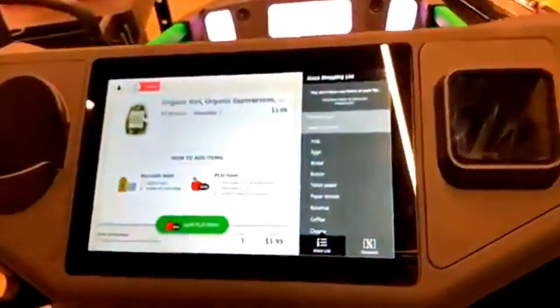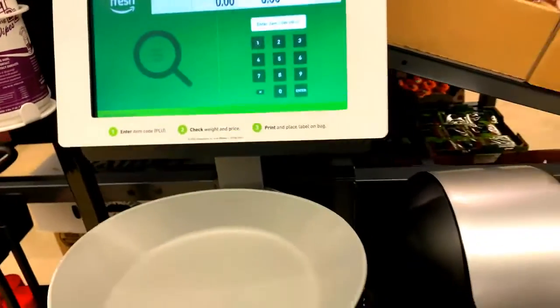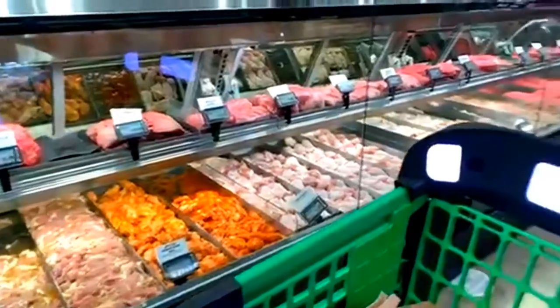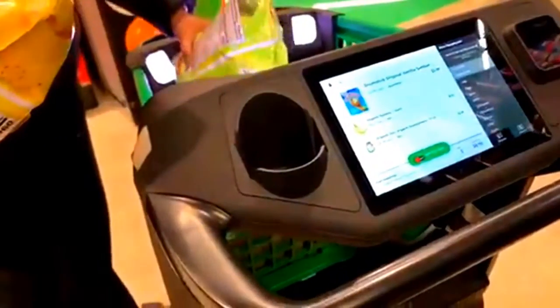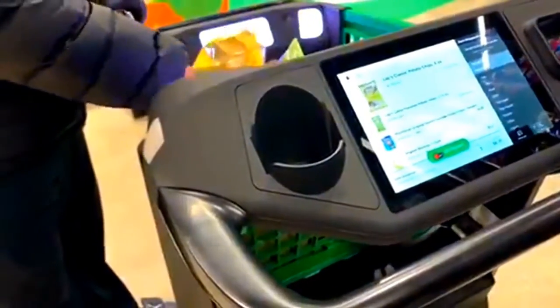The cart was something a little different here — it scans your items while you put them in the cart. So that was pretty cool. Here's a little demo: you just put the items in the cart and it will scan — you'll hear a beeping sound — and you'll scan all your foods and there you go. It's filled into your Amazon account.